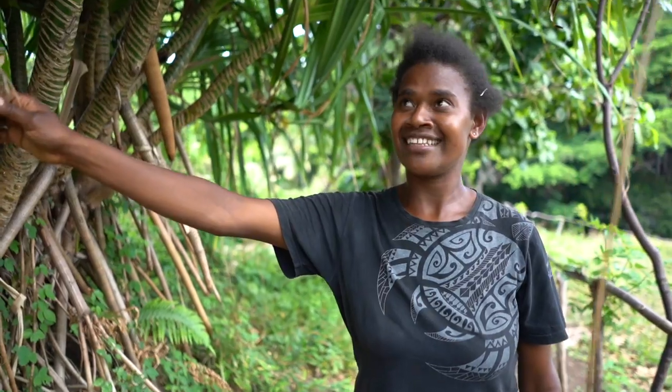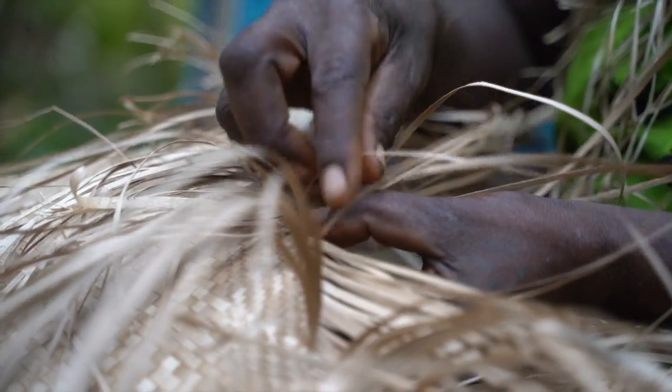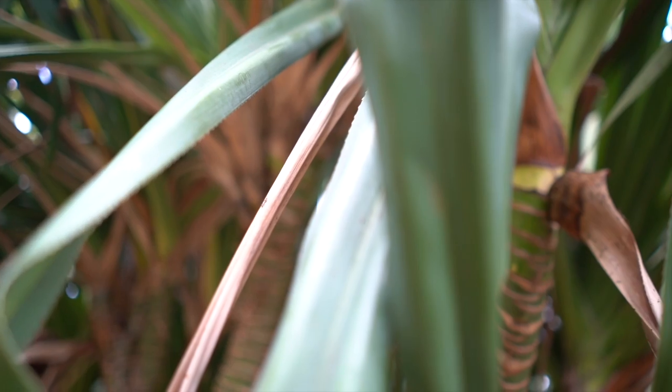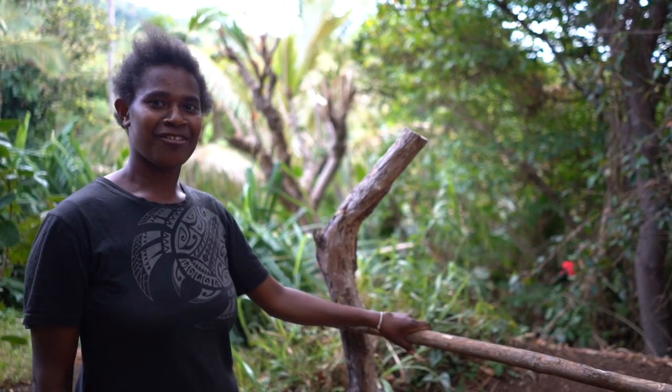This is the pandanus that we usually use for our weaving. We make baskets out of it — we use both the green ones and the dry ones. Do you make them yourself as well? Yeah, maybe one full day for making baskets and two days for mats. This is also made out of the banyan tree.